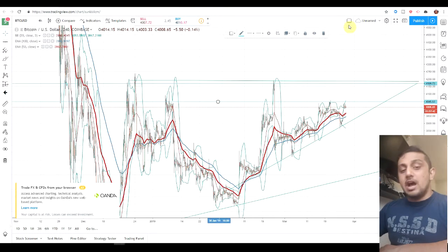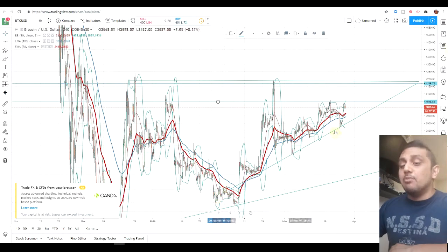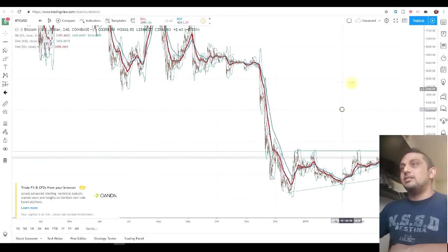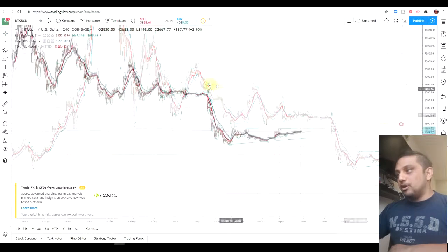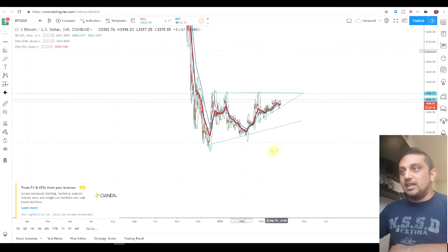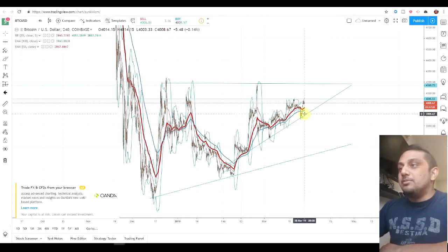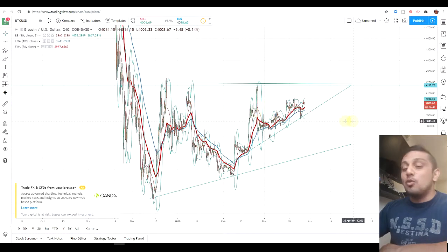As per technical analysis, ascending triangles are a bullish pattern. When it's a descending triangle it's bearish; when it's an ascending triangle it is bullish. Up here it was a descending triangle and it broke downwards — so in theory, if this is an ascending triangle it should break upwards. Bitcoin is looking bullish, making higher lows consistently, and it doesn't seem able to break past this support line. All of this is looking very bullish, and today we're above 4,000.